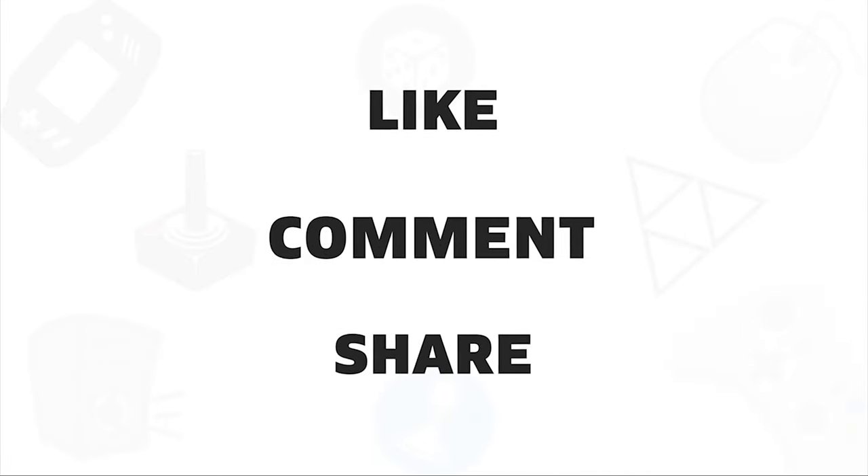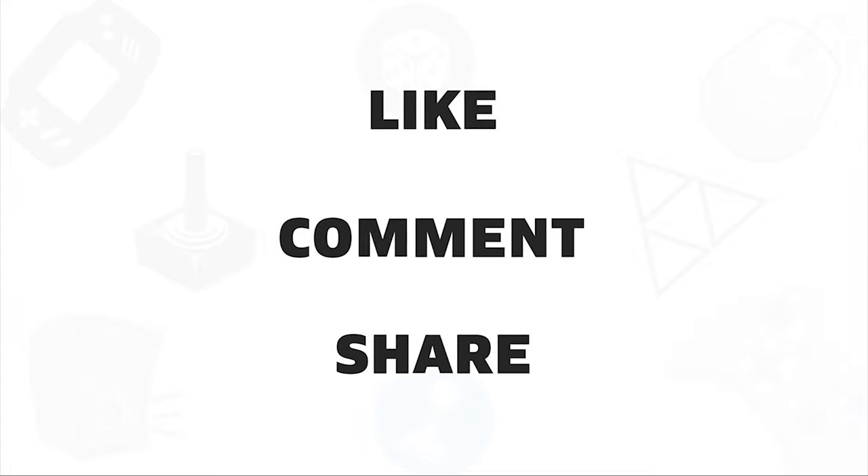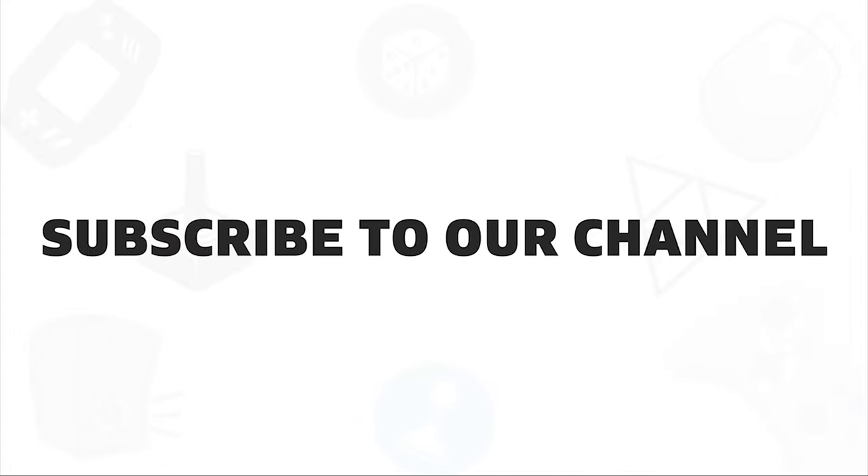So, that was all about the top 5 best bookshelf speakers for you. If you liked this video, give it a thumbs up, share it with your friends, and comment below to let us know your thoughts. And do subscribe to our channel if you want to see more videos like this on your feed.